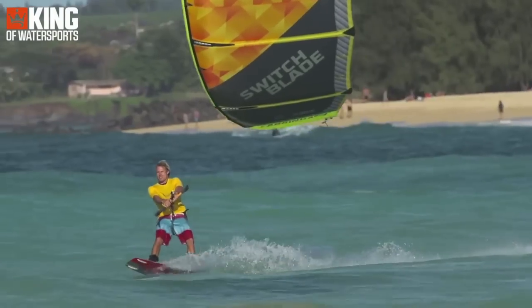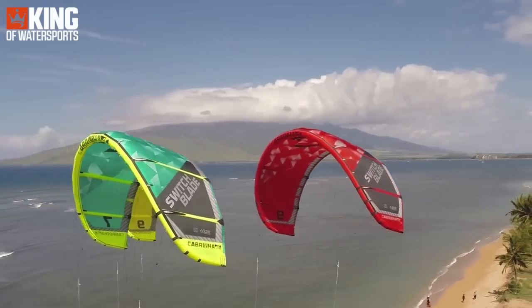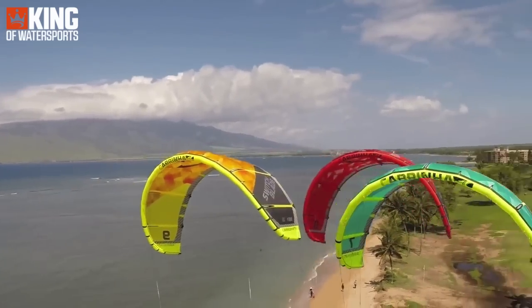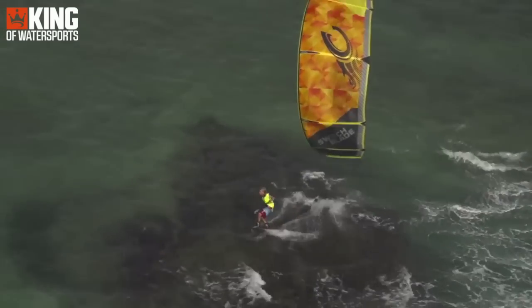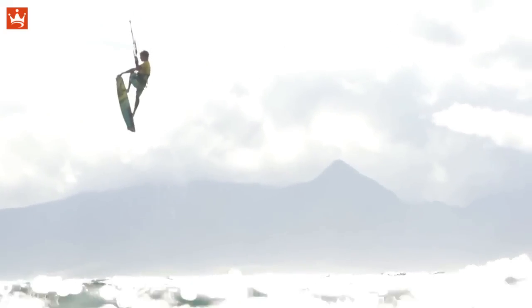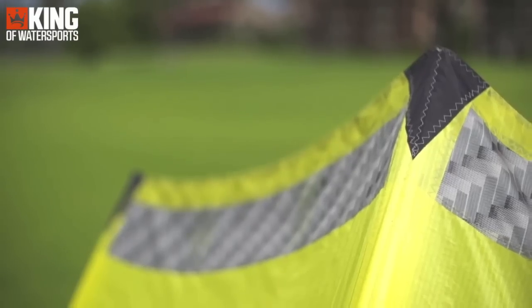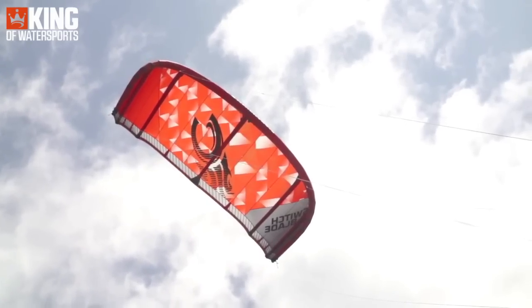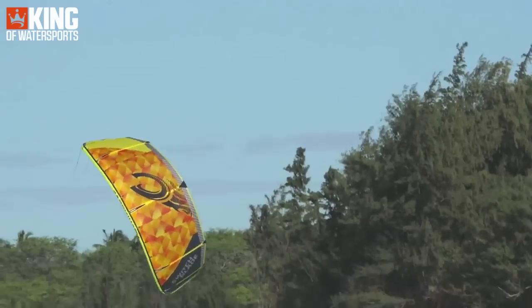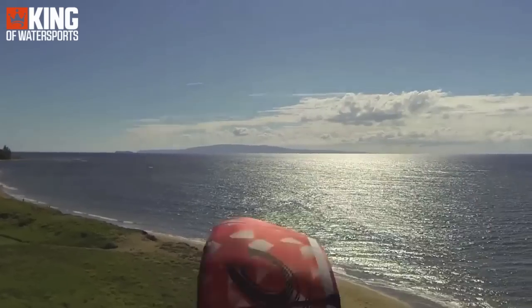Providing maximum control with a light bar touch, the high performance profiles deliver the power needed in light winds and the ability to dump power at will in stronger winds. This gives the Switchblade the type of range needed to extend your sessions even when the winds are up and down. The 5-strut design holds the canopy true to its shape, regardless of the wind conditions or the angle of attack. You'll love the combination of light bar pressure and direct steering feel.